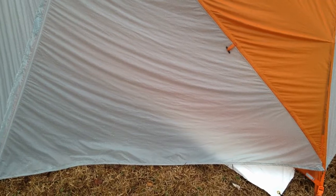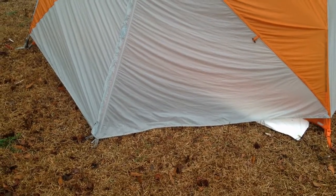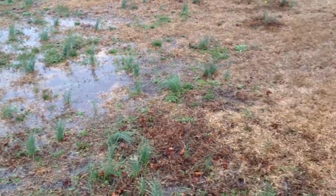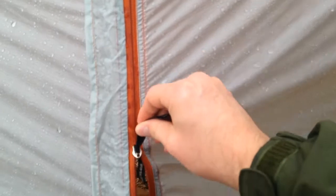I like this tent a lot. Tonight it's supposed to get down into the 40s and rain, so I'm going to test out my gear. Earlier I came out this morning about 9:30 a.m., and it is now 4:30. It's been raining all day long. Let's see how this tent is holding up.